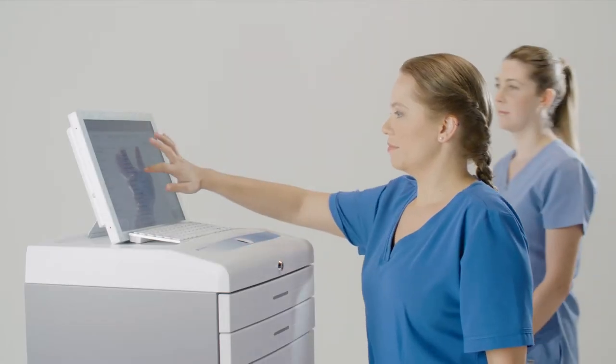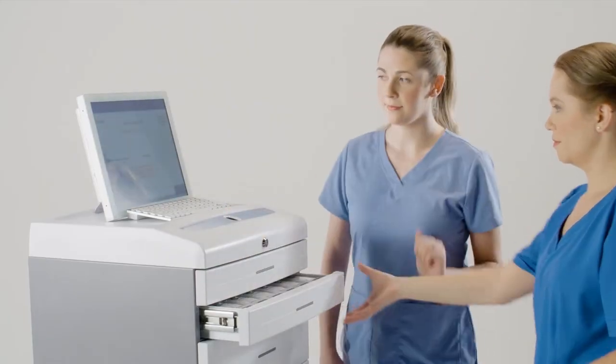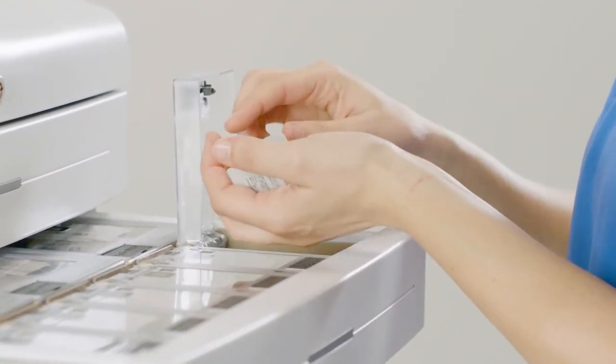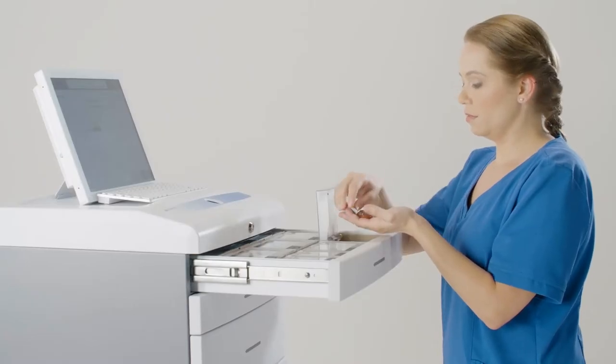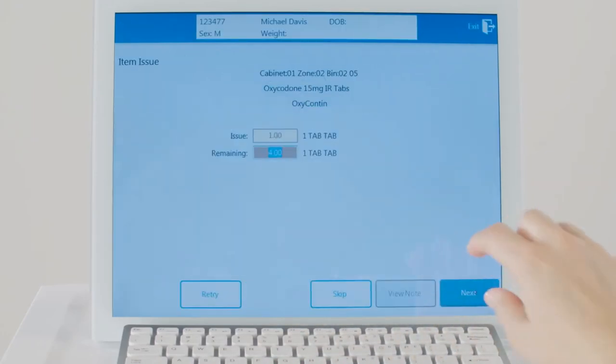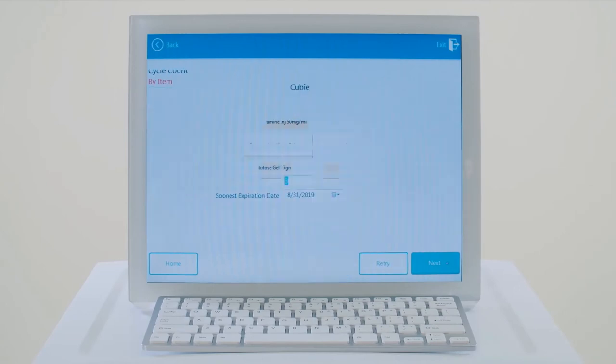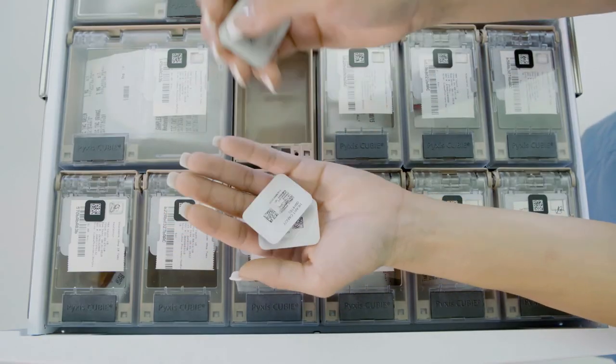For greater security, MedBank offers additional features you can choose to activate for certain medications. Witness requires a second user to log in and supervise the transaction. Blind Countback directs the user to enter the remaining quantity of a medication, immediately revealing any discrepancies in the inventory. Smart Cycle Count sequences physical inventory of only the medications accessed during each shift.